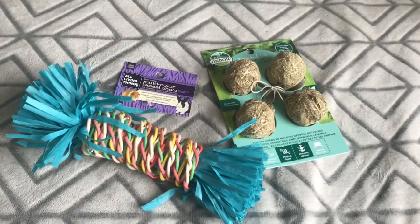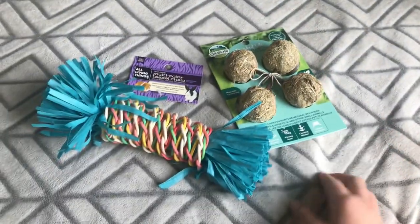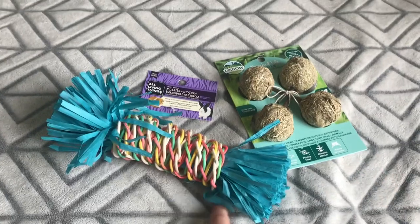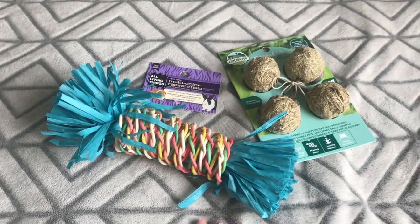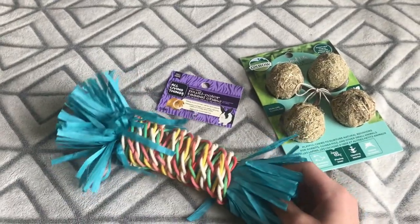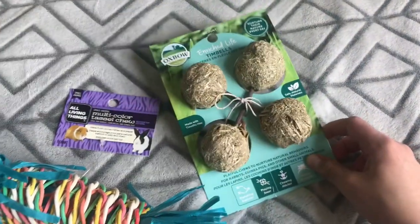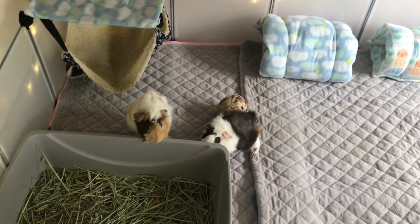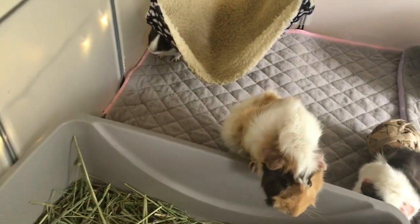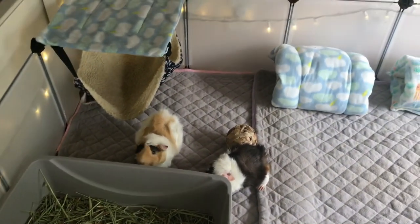For Buttercup's birthday I got her these enriched life temples, or you can call them lollipops, as well as this multi-color tassel chew. I thought this was so perfect for her birthday because it kind of reminds me of birthday colors. I had this idea to give Buttercup a virtual birthday party — I've never seen this before and I am so excited. I'm just going to be giving her salad and she's going to be opening her gifts and we're going to sing happy birthday.